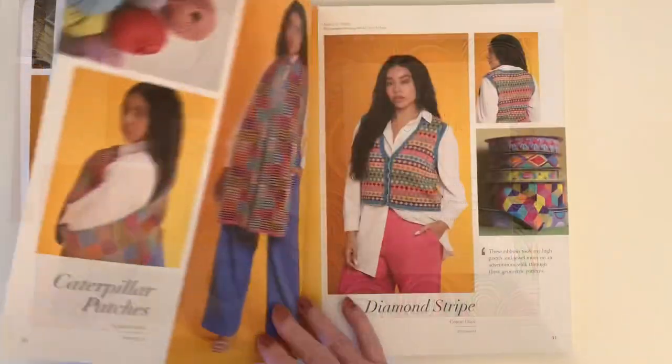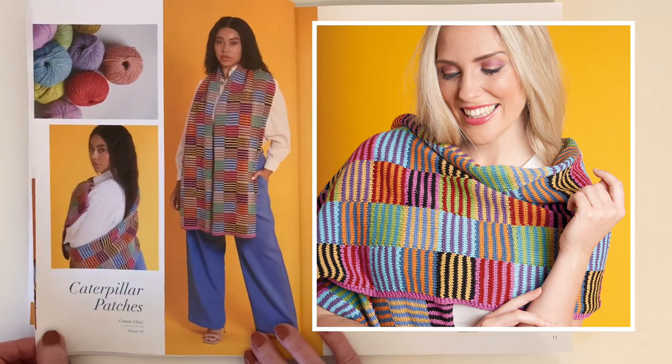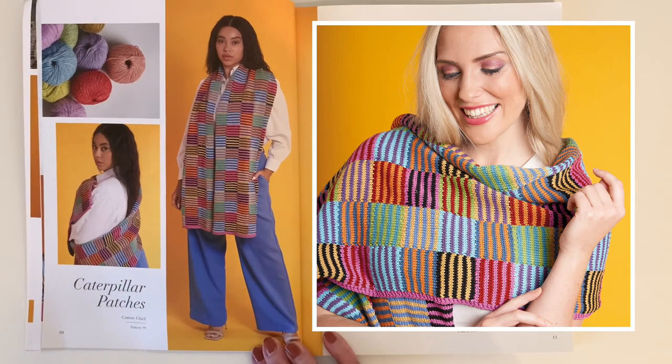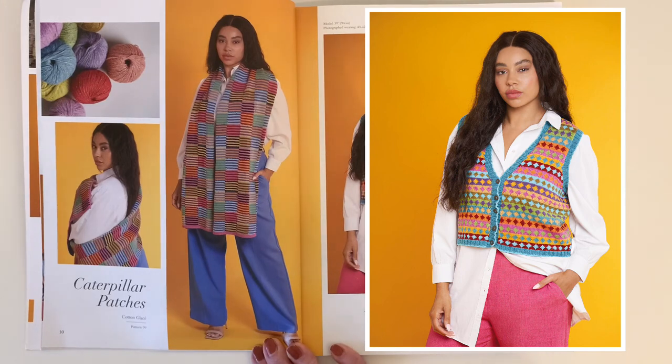Caterpillar Patches and Diamond Stripe — the two designs by Kaffe — are quintessential Kaffe: exuberant use of color. Caterpillar Patches uses the intarsia technique in striped color blocks, and Diamond Stripe uses the stranded technique for a really cute retro vest with buttons up the front. I just love that look — it takes me right back to the 70s. Both of these designs are done in Cotton Glacé, but of course you could use another yarn if cotton wasn't your thing.